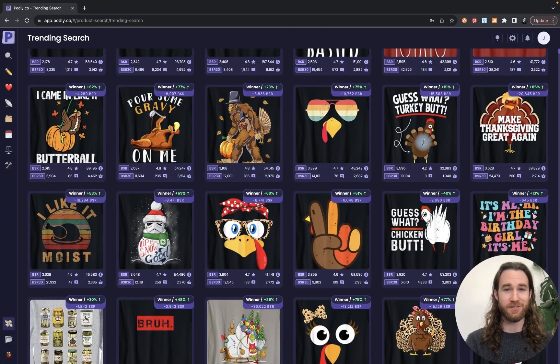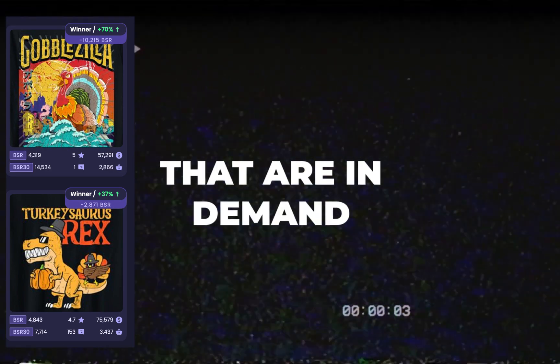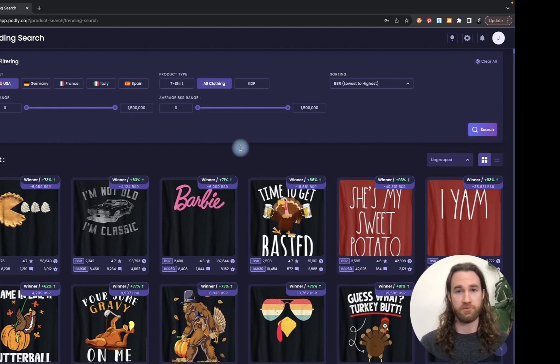So you want to make more money on Amazon Merch — there are a few things you need to consider. I would highly recommend choosing designs and niches that are in demand and selling, but don't have oversaturation yet. They haven't reached a point where it would be very difficult to rank for the first page.